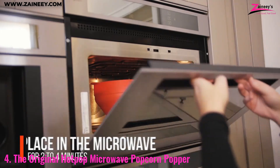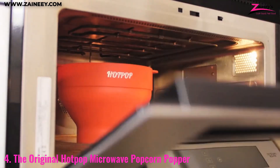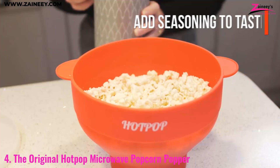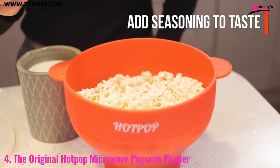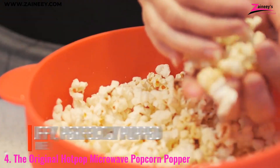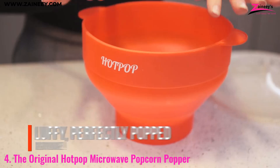Simply add your kernels, place the lid on top, and microwave for a few minutes to enjoy fresh hot popcorn without the need for oil or butter. Available in 20 vibrant colors, the Hot Pop adds a pop of personality to your kitchen while providing a healthy snacking option for the whole family.